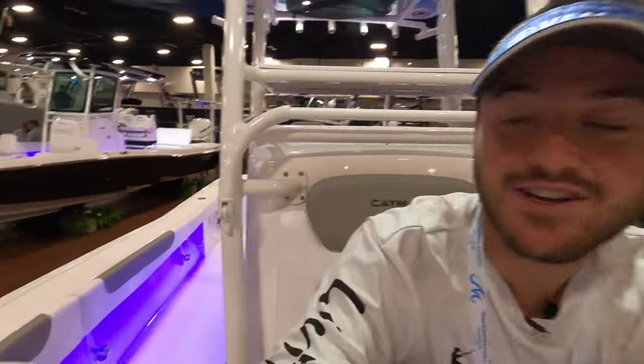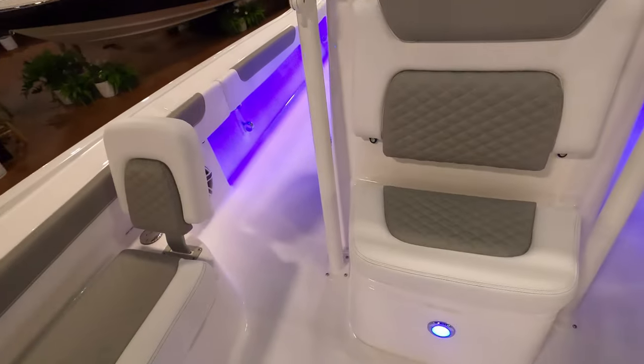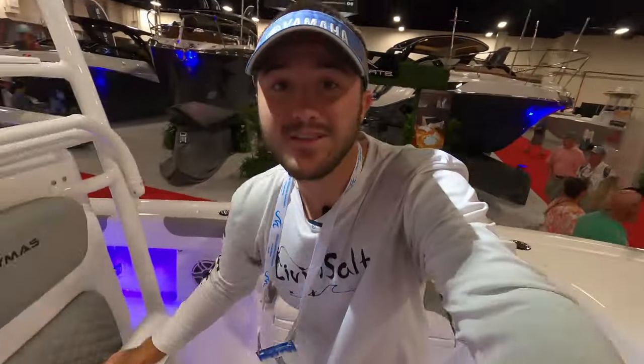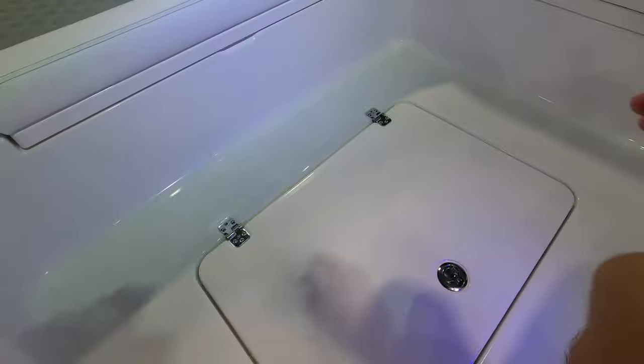Over here we have a nice little forward-facing seating, and right behind my head here — which can be folded back — is the step to get up to our second platform. This boat has a second platform up there so you can get the height advantage and see everything you want when you're out fishing. Underneath the forward-facing seat we have an insulated cooler. Since there's another cooler in the back, I'd use this one up front for sandwiches, snacks, and drinks, and keep the back cooler for fish and bait.